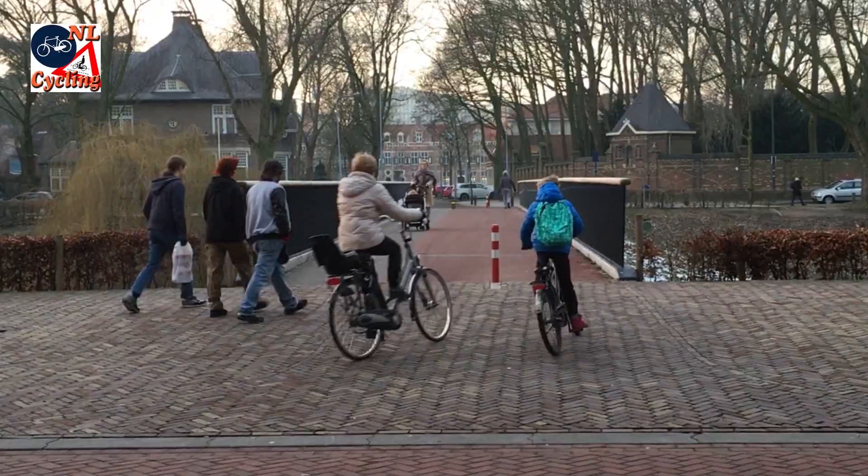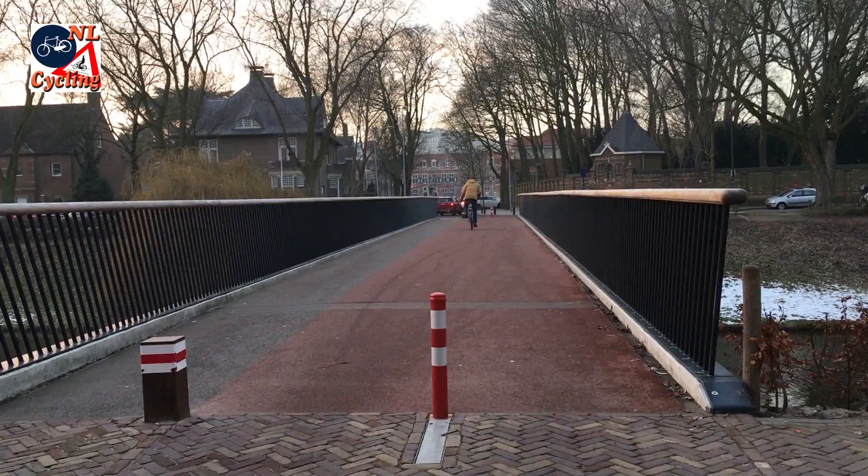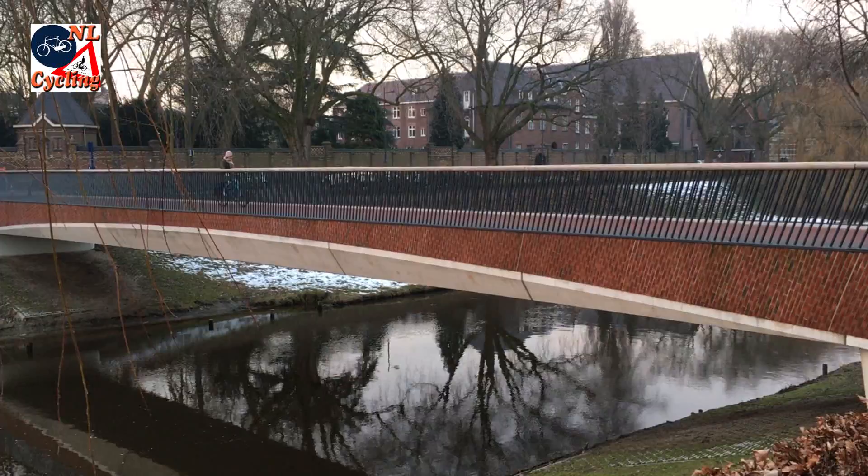The bridge is now used for walking and cycling, which unfortunately means bollards are needed to keep motor traffic away. The elegant bridge fits very well in its surroundings. It was instantly loved and is well used by the people of 's-Hertogenbosch.